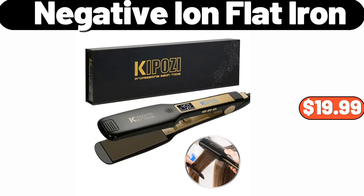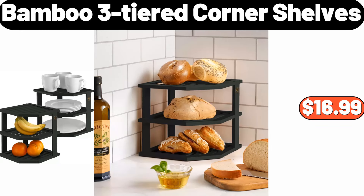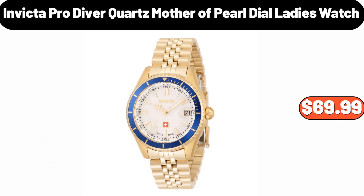Negative ion flat iron, $19.99. Family size low sodium oven roasted turkey, 15 ounces, $5.85. Bamboo three-tiered corner shelves, $16.99. Invicta Pro Diver Quartz mother of pearl dial ladies watch, $69.99.